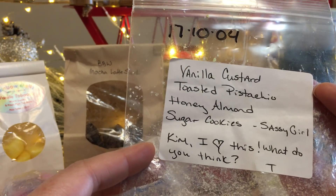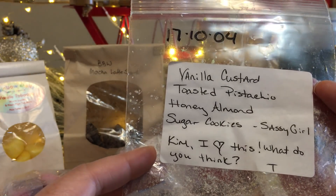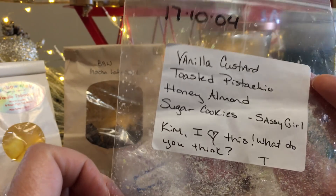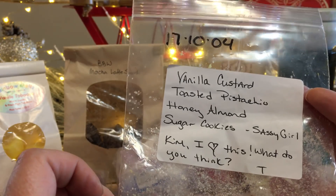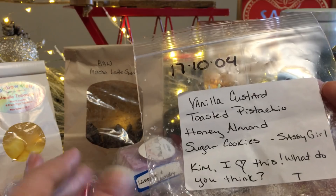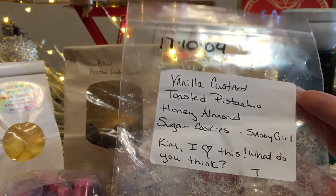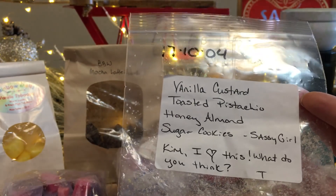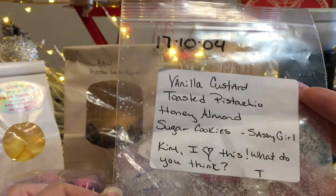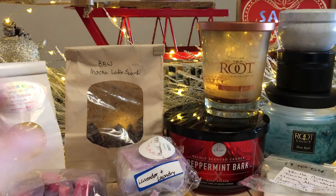My friend sent me Vanilla Custard, Toasted Pistachio, Honey Almond Sugar Cookies from Sassy Girl Aroma — she even made a note on it. This was very good, very strong. With pistachio I generally get more of a cherry note than actual pistachio nut, but it was very nice and threw very well. Thank you to my friend in Florida!